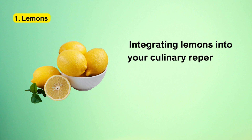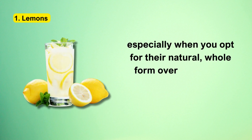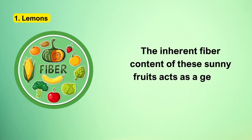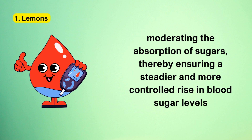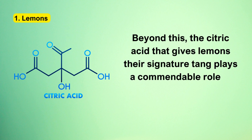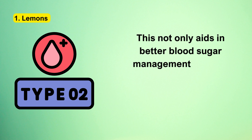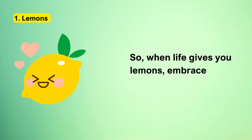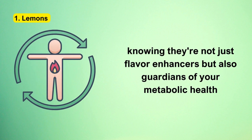Integrating lemons into your culinary repertoire offers a burst of zest and a myriad of health benefits, especially when you opt for their natural, whole-form over processed alternatives like sweetened lemon juices. The inherent fiber content acts as a gentle buffer, moderating the absorption of sugars and ensuring a steadier rise in blood sugar levels. The citric acid that gives lemons their signature tang plays a commendable role in enhancing insulin sensitivity, aiding in better blood sugar management and fortifying your defenses against the onset of type 2 diabetes. So when life gives you lemons, embrace them wholeheartedly — they're not just flavor enhancers but also guardians of your metabolic health.